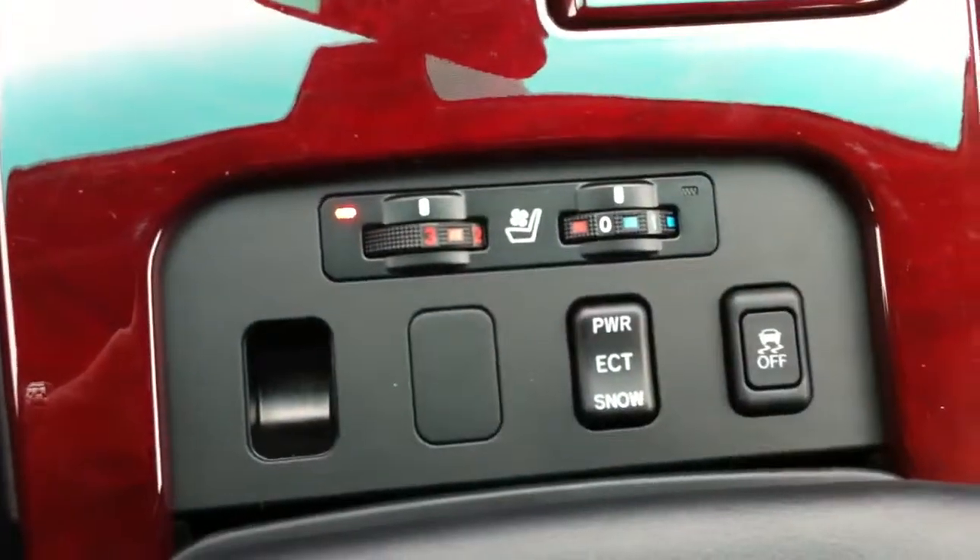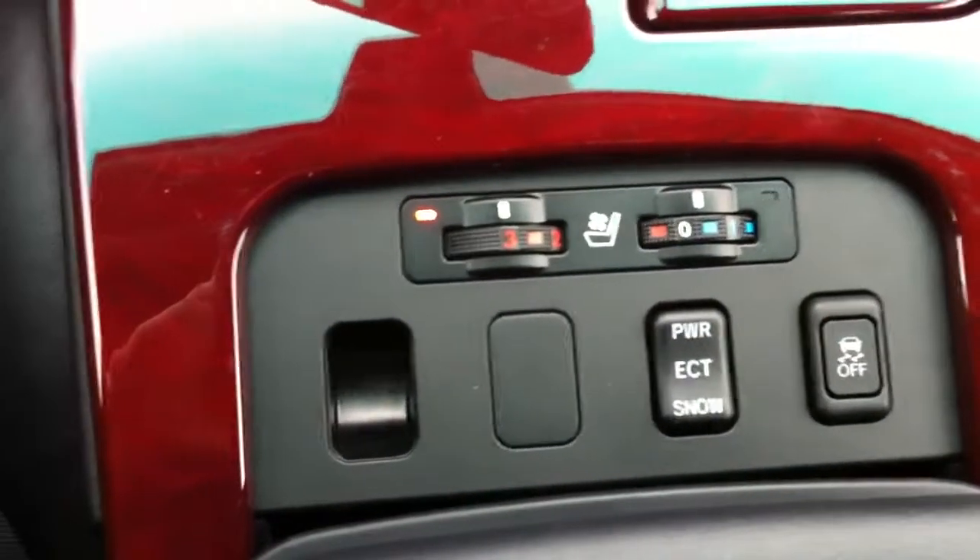Heated ventilated seats, traction control, electronically controlled transmission, inside storage compartment. You do have memory seats on the driver side and passenger side, and a sunroof.